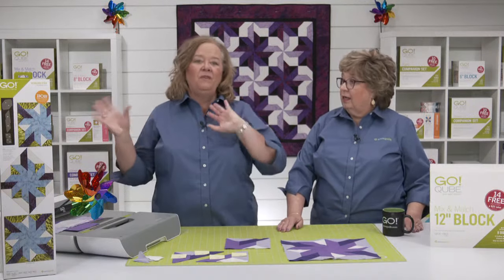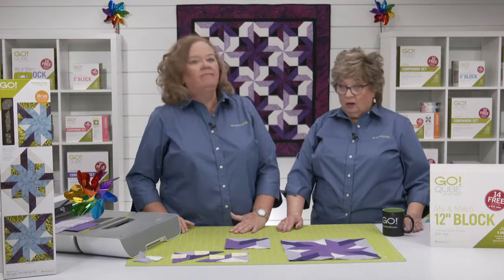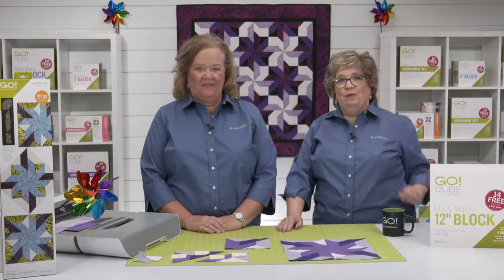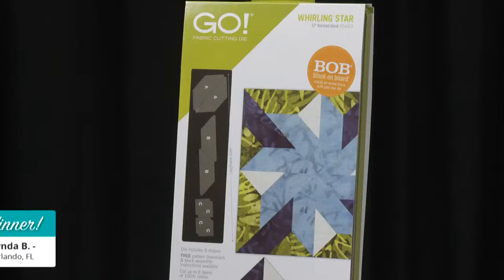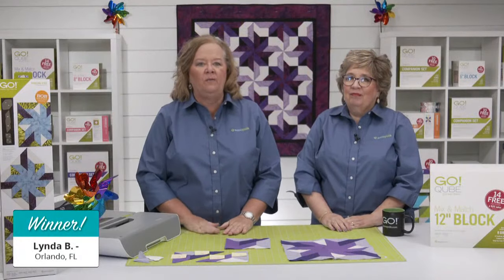Now that we've shown off this new Die to Try, let's give away one to a lucky viewer who registered for today's show. The lucky winner of a Go Whirling Star 12-inch Finished Die is Linda B from Orlando, Florida. Congratulations, Linda — you are going to love working with this die!